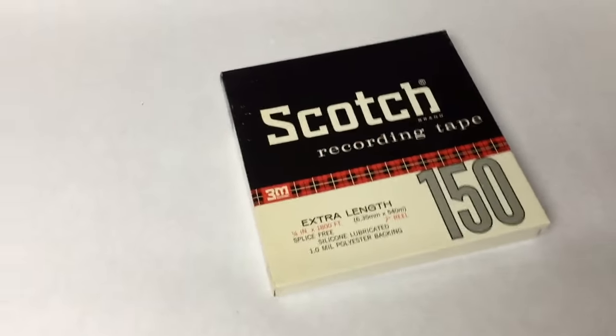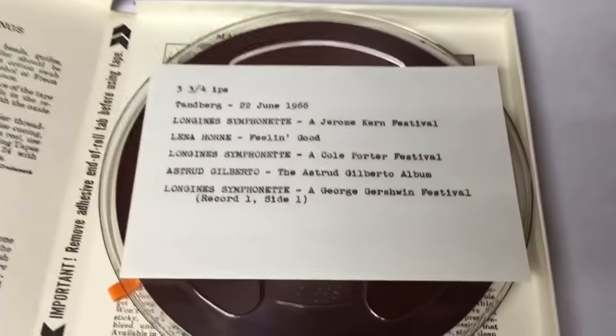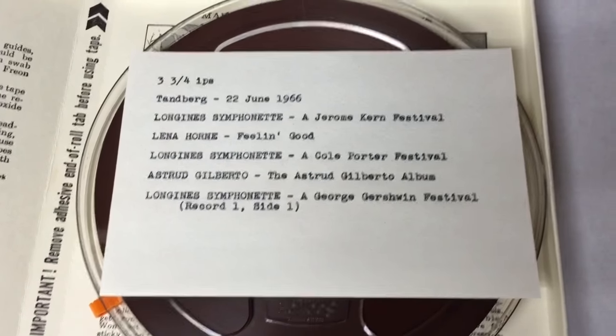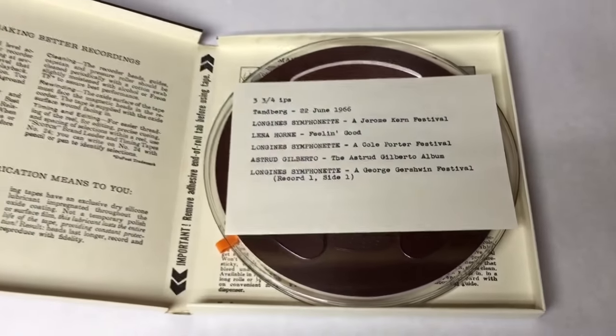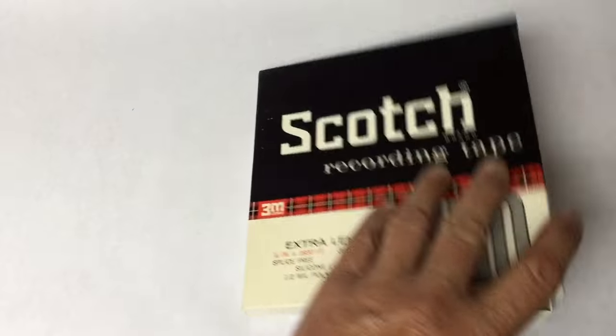Another one of these pre-recorded reel-to-reel tapes sold. I've got a lot of them and I need to put some more up. This is where the guy had indexed everything he recorded — what he recorded it on and the date he recorded it. I've put a few of them up and the same guy has bought two now. This one went for $10.